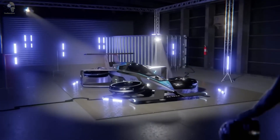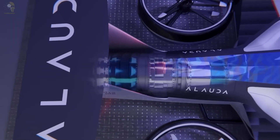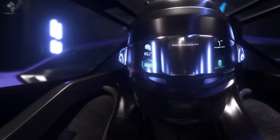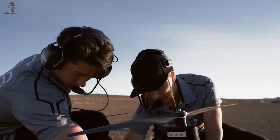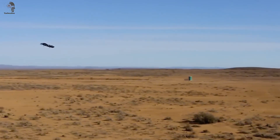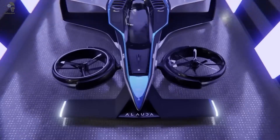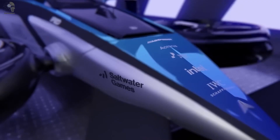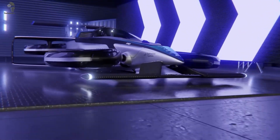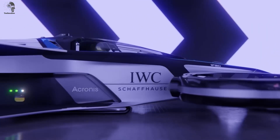Alauda Aeronautics is going all in on something wild: a hydrogen-powered flying racing supercar. Their fourth-gen beast, the Airspeeder MK4, is straight out of sci-fi — 360 kilometers per hour top speed, 300 kilometers range, and a gimbal thrust system that makes it handle like an F1 car in the sky. Design-wise, think Star Wars Podrace meets Formula One. With partners like Intel and DHL backing them, this isn't just a crazy dream anymore.